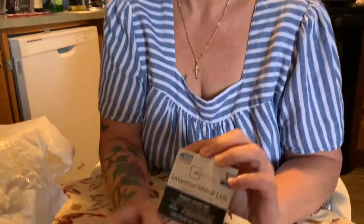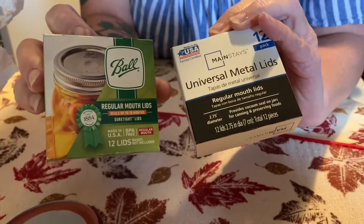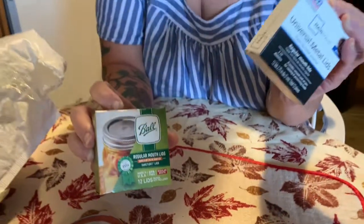Fortunately I was able to get online last week and order a few lids from Walmart. I was able to get Ball and Mainstay, and these are just as good — I've used them in the past and I've had no problem with them.